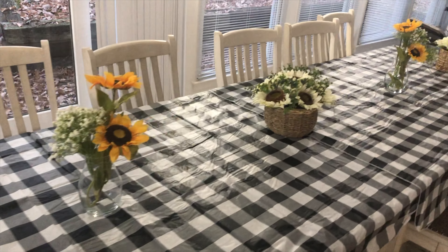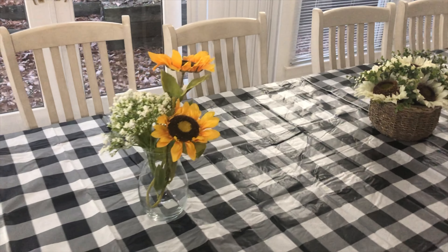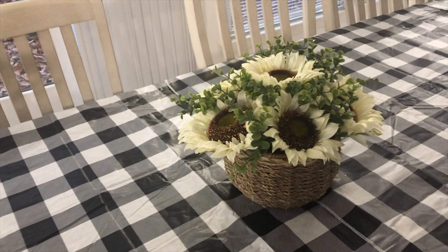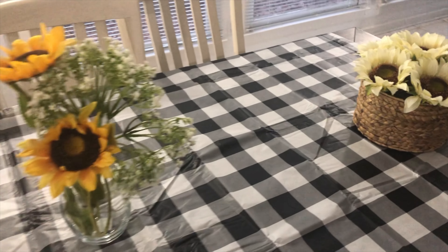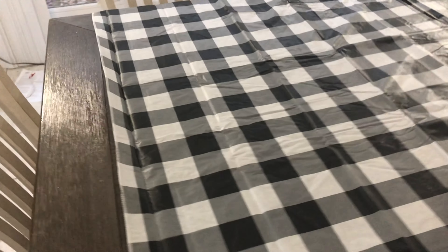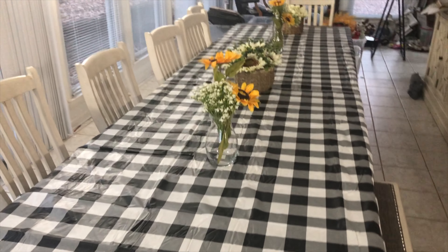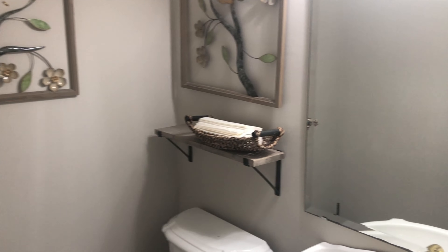Okay guys, here it goes — this is what the table will look like. I put these little flower arrangements that I made; I just bought some flowers from Walmart and stuck them in a vase to decorate the table. I made this one, and this one I purchased from Burlington. I noticed that when I was spreading the tablecloth it's not quite long enough — I should have measured — so I'll go back and get another tablecloth so the tablescape can be very pretty. The sunroom is ready, the powder room is clean — many hands make light work. Let the cooking begin!